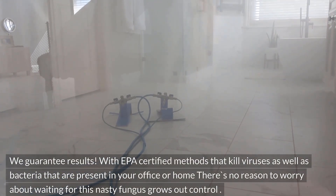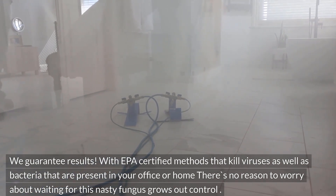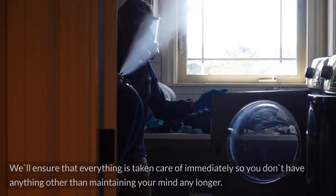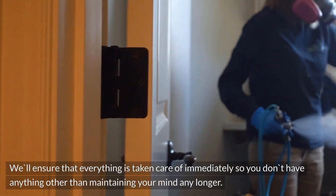With EPA-certified methods that kill viruses as well as bacteria present in your office or home, there's no reason to worry about waiting while this nasty fungus grows out of control. We'll ensure that everything is taken care of immediately.